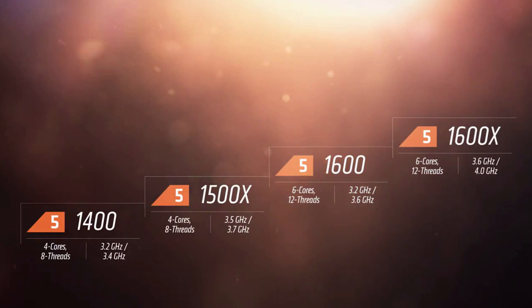There are four different Ryzen 5 CPU types, all different models: the 1400, 1500X, the 1600, and the 1600X. They all vary in terms of thread and core counts and different frequencies.